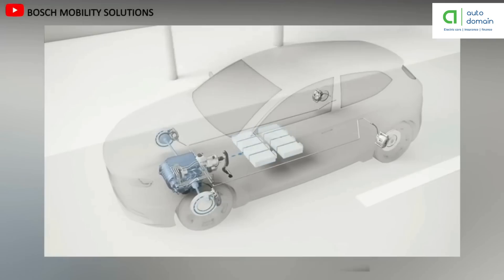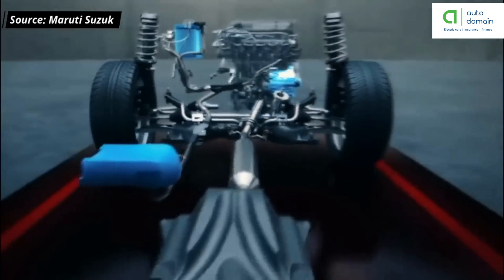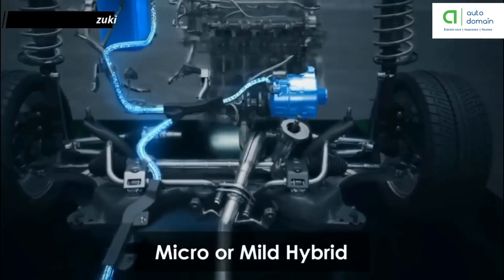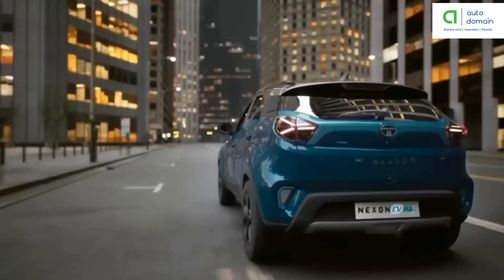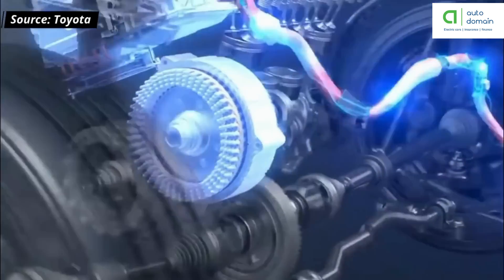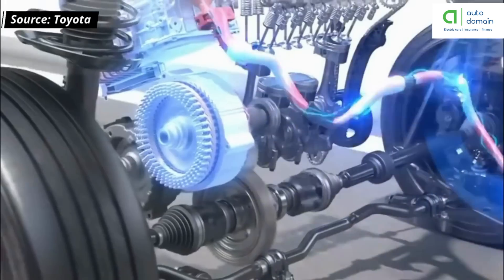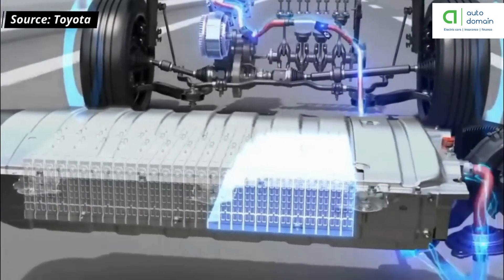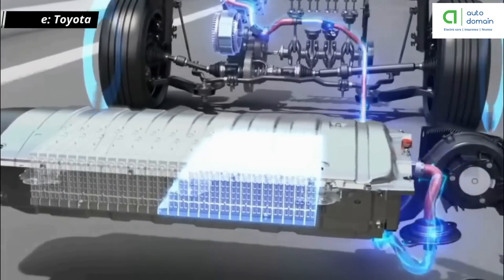Regenerative braking stores the kinetic energy used to stop the car, charging its battery and helping the IC engine accelerate the vehicle. One type of hybrid electric vehicle, the micro or mild hybrid, uses a battery and electric motor to make the car run. Although they can't run solely on electric power, they maximize fuel economy by shutting off the IC engine during complete stops. The full hybrid has enough battery power to move the car using electricity alone, but usually only for short distances.